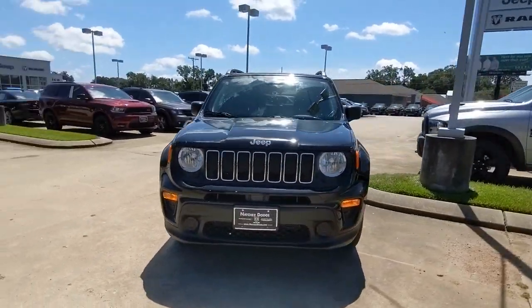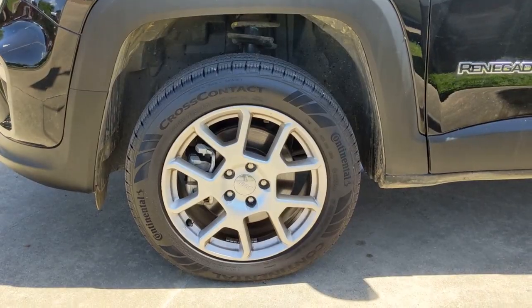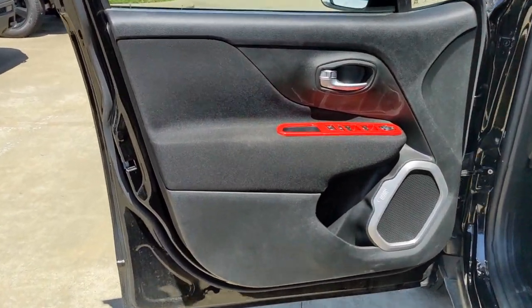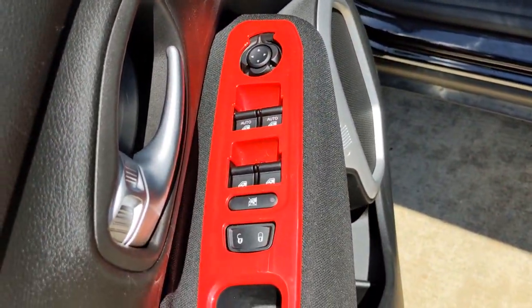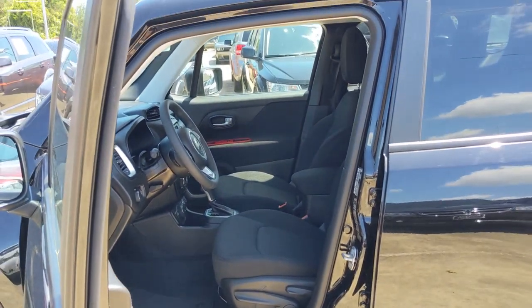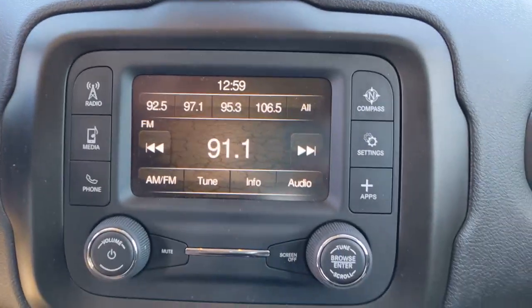These are just some of the great options this vehicle comes with: keyless entry, heated mirrors, backup camera, keyless start, four-wheel drive, steering wheel audio controls, Bluetooth connection, stability control, rear spoiler, and traction control. Seize the opportunity to drive the SUV that's as unique as you are — drive the Renegade.